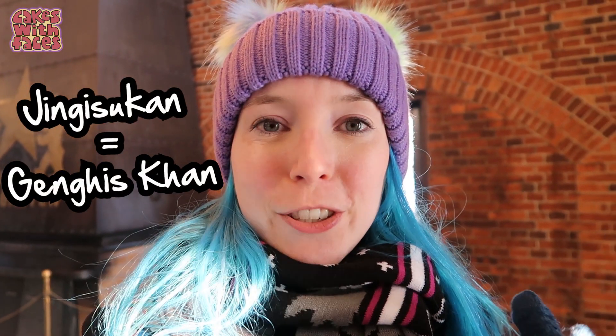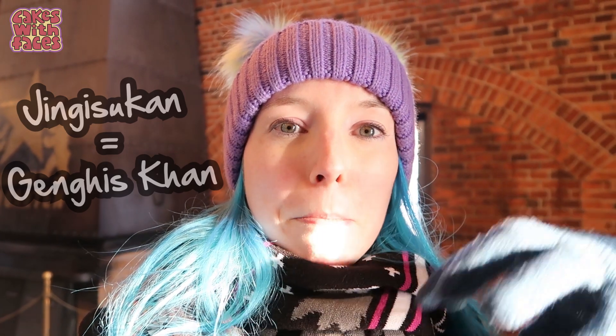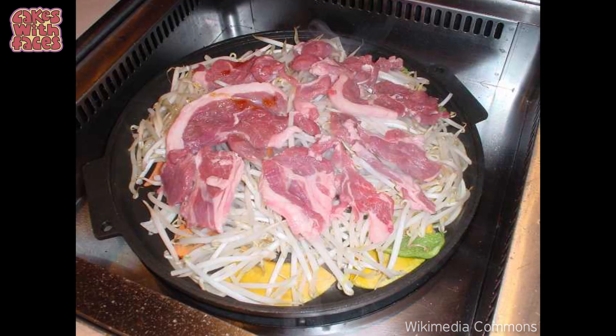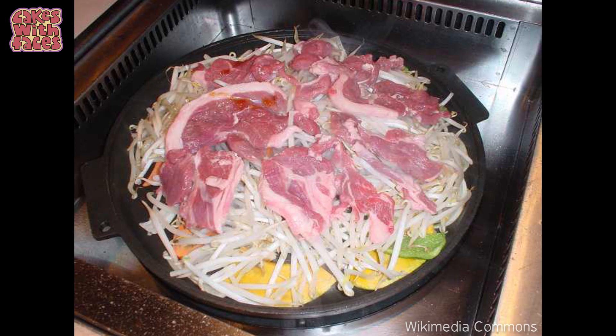Genghis Khan is a traditional Hokkaido meal where you get a round metal cooking dome in front of you that looks like a helmet — that's why it's called Genghis Khan. You lay lamb and different meats over the side to cook, and vegetables around the edge, and they all cook in the meat fat. It smells a lot of meat in here — I think it smells delicious!